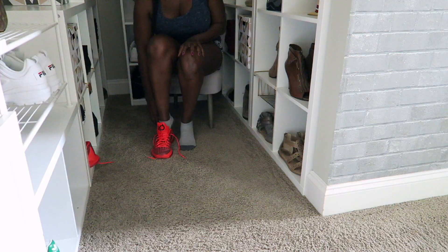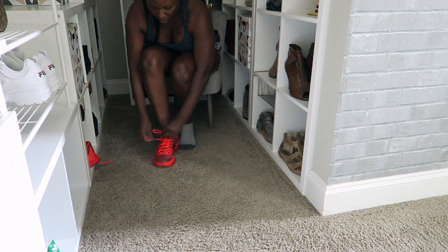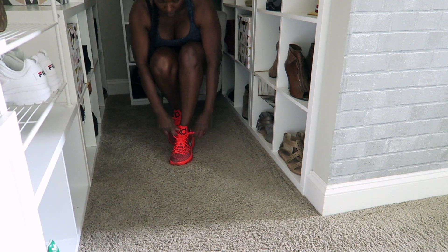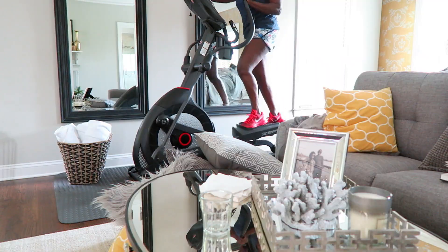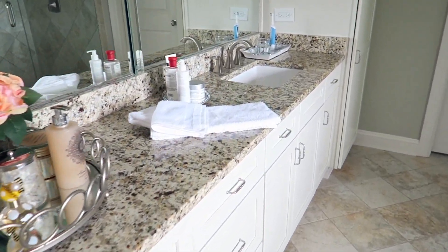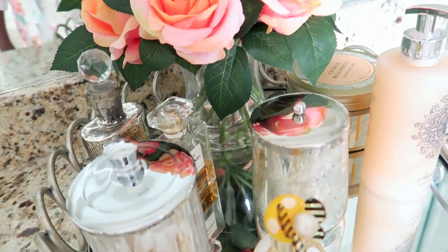Many of you have inquired before as to why we have an elliptical in the bedroom. Well, here you go — it's just the convenience of it. I don't actually have to cancel my workout just because I can't make it downstairs to the basement. So it works out today.